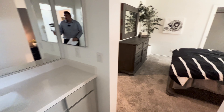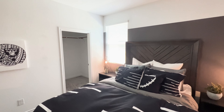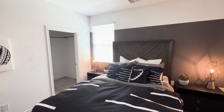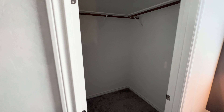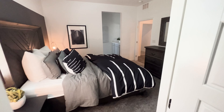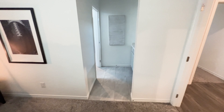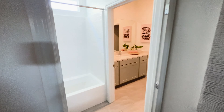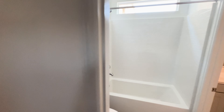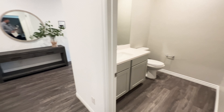Now let's go look at bedroom number two. It does have one window, so not much natural lighting comes into this room. It does have a walk-in closet — all rooms today have a walk-in closet. Let me show you entering the restroom from this direction: you come in, you've got your sink, then the shower. Off to the right, we have another half-bathroom.